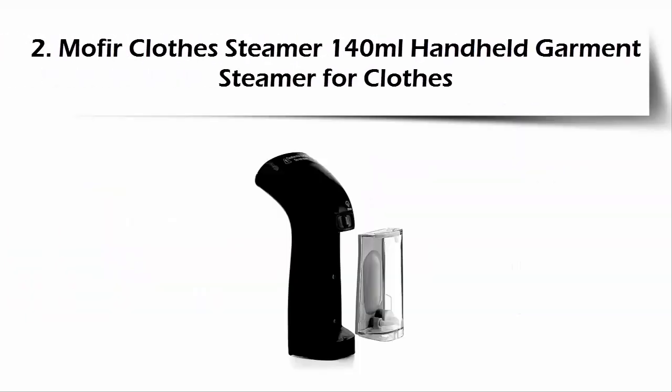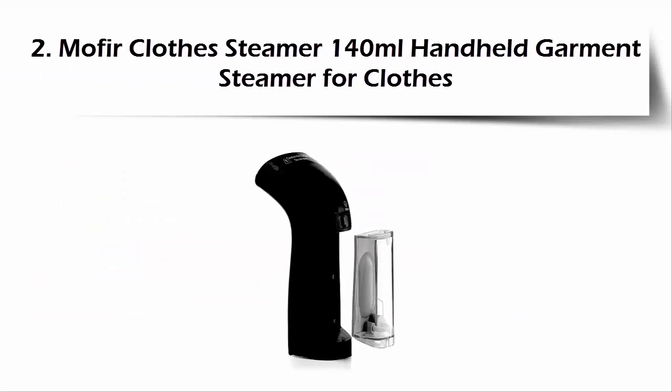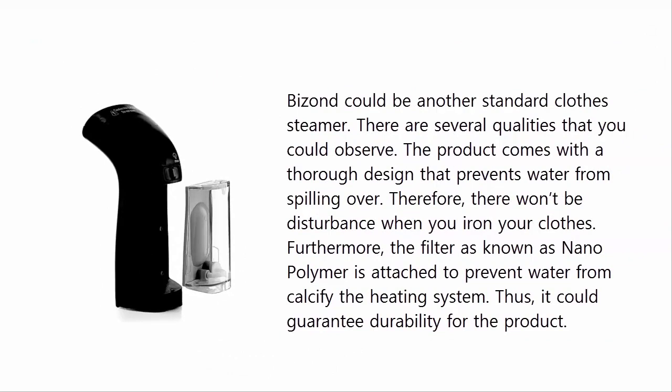Our list at number 2: another Mavir clothes steamer, 140 milliliters, handheld garment steamer for clothes. It could be another standard clothes steamer. There are several qualities to observe. The product comes with a thorough design that prevents water from spilling over, so there won't be any disturbance when you iron your clothes.